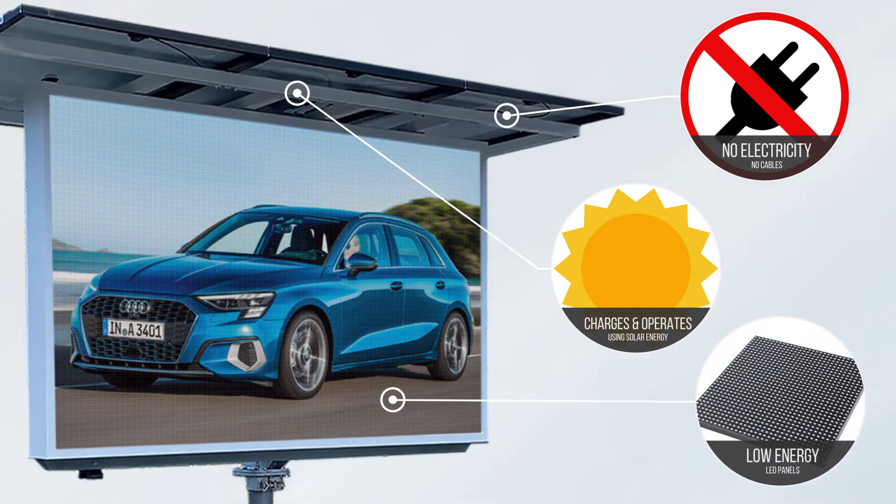Voxen utilizes low-energy LED technology panels that operate in a range of 50 to 80 watts per square meter, while conventional 240-volt panels require four times more energy.